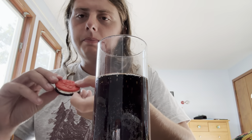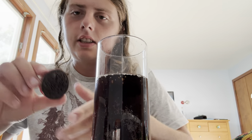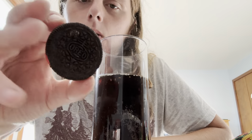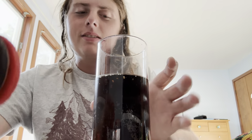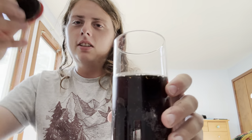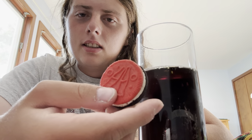So we got the red Coca-Cola cookie on one side. As you can see, you got the bottles. And on the other side you got a normal brown Oreo cookie. It does smell like cola — I was like, is that just the smell of the soda? But no, it's the actual cookie itself. Let's give it a try.